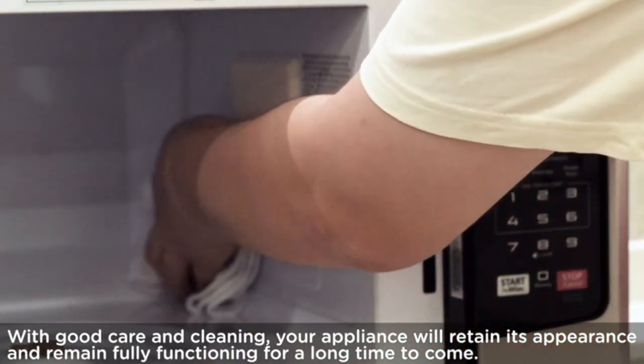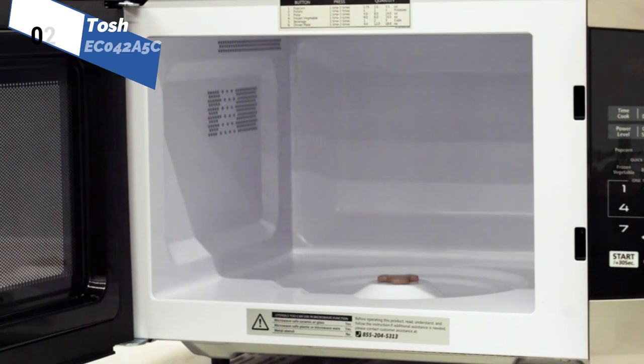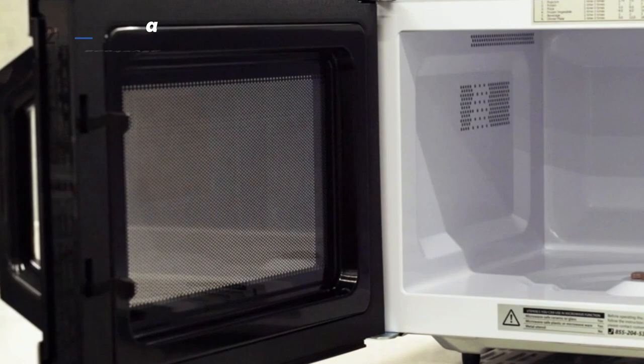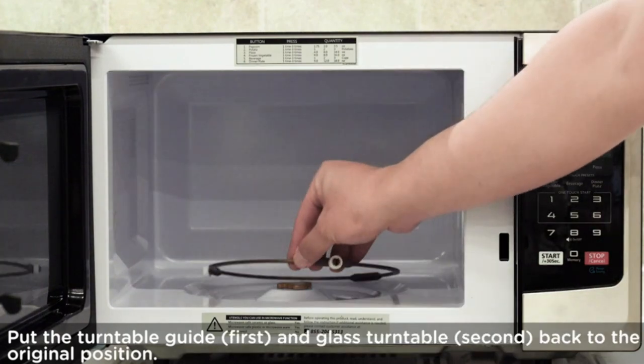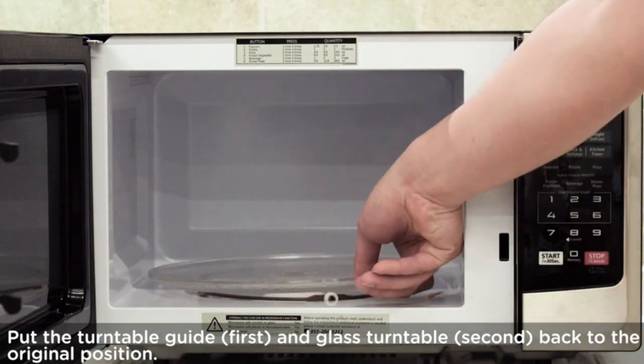The appliance has a 1.5 cubic feet capacity, with external dimensions of 21.73 by 21.38 by 12.83 inches and a 13.6-inch glass turntable. Overall, Toshiba's three-in-one countertop appliance is an excellent investment for anyone who wants a versatile kitchen appliance that can handle a variety of cooking tasks.